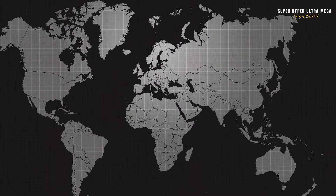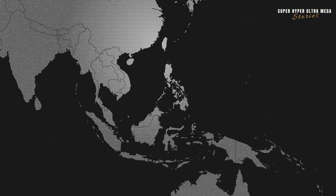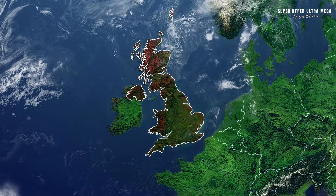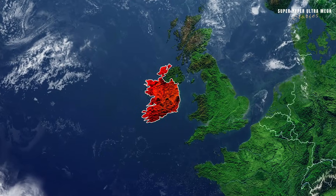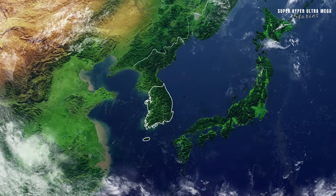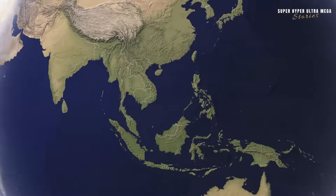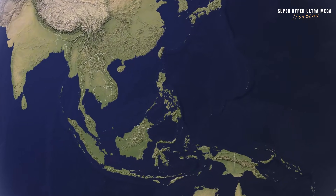The Philippines covers 300,000 square kilometers. To put that into perspective, it's bigger than the United Kingdom, Ireland, and a few other countries combined. Even compared to South Korea, it's pretty large. So while the Philippines may look small on the map, it's actually quite vast.